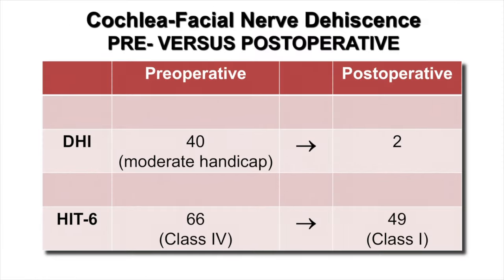I have all patients with vestibular disorders complete both the Dizziness Handicap Inventory and the Headache Impact Test. Her preoperative DHI score was 40, representing a moderate handicap. Postoperatively, this fell to a score of 2. The Headache Impact Test placed her as class 4 with a score of 66 preoperatively, and postoperatively this dropped to a score of 49, which is class 1.